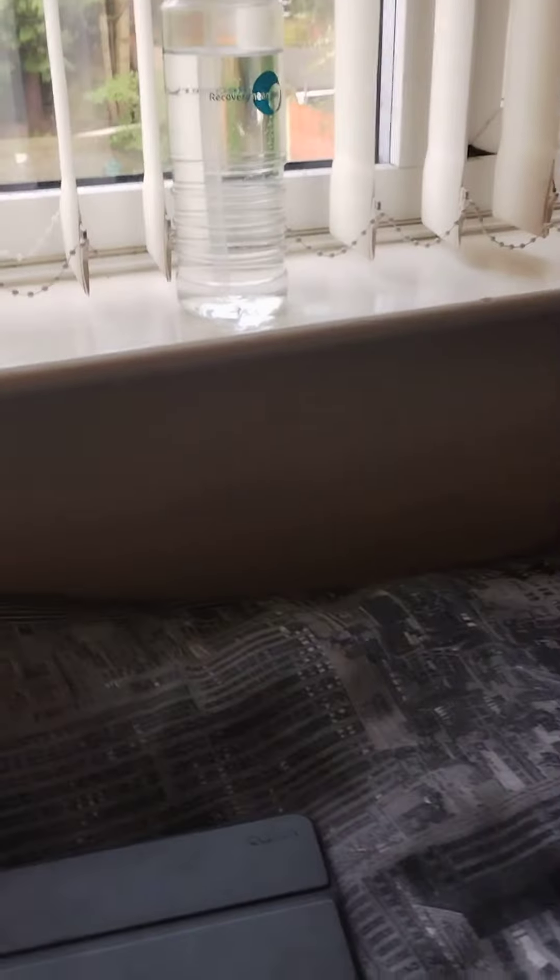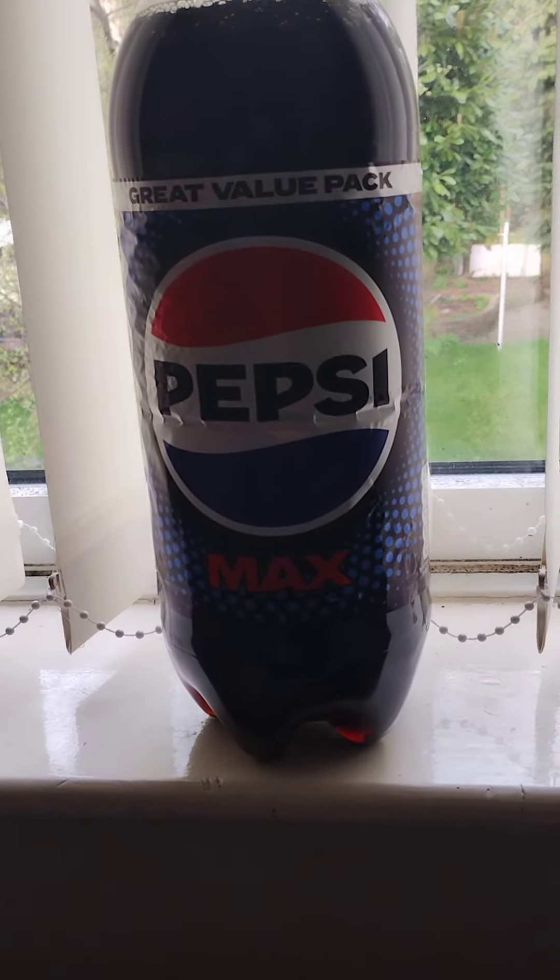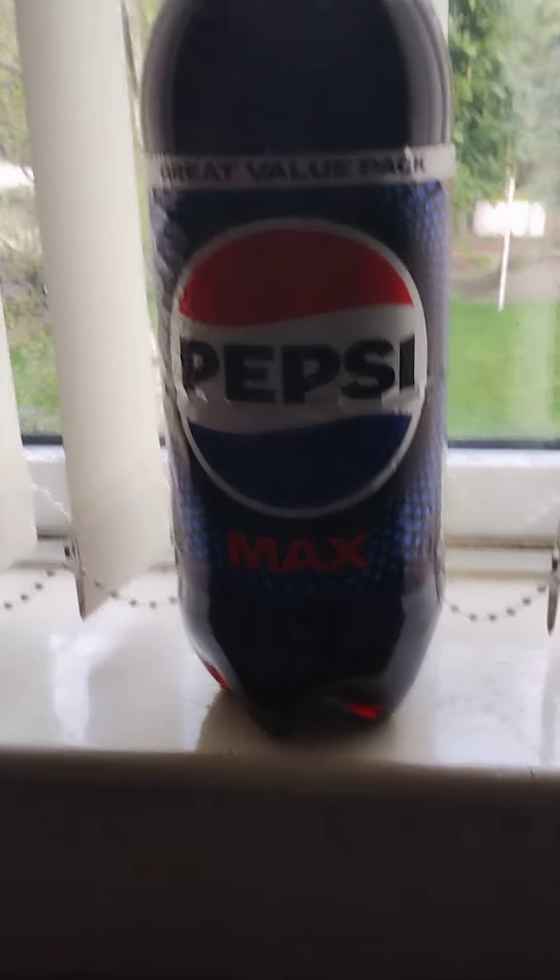And the taste — it tastes really refreshing, really strongly of cola. I do like this product, the Pepsi Max 3 litre version. A good purchase.